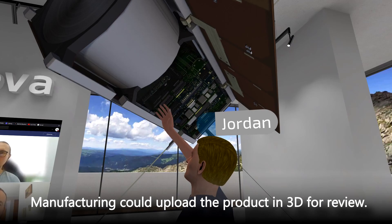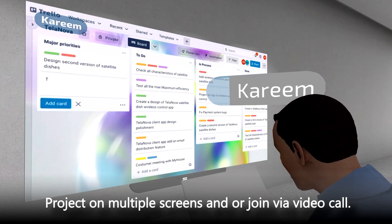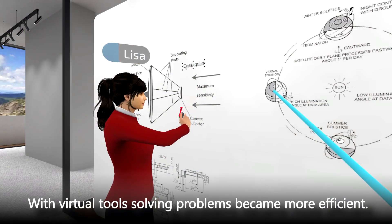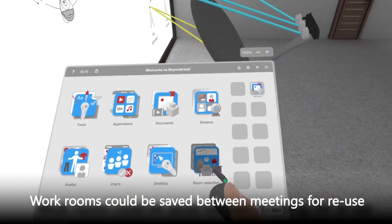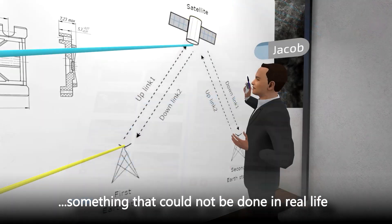Manufacturing could upload the product in 3D, and they could use tools like Miro or Trello, project on multiple screens, or join via video call. With virtual tools, problem solving became more efficient, and they could save workspaces between meetings for reuse, which could not be done in real life.